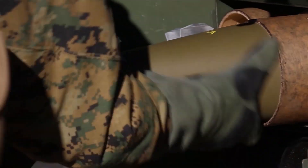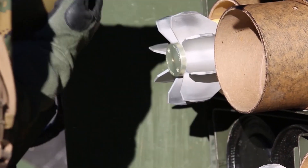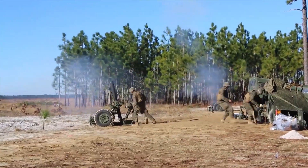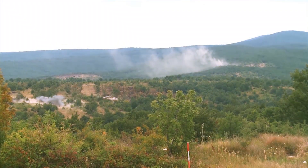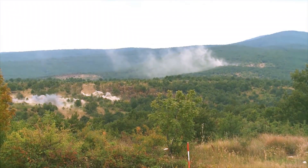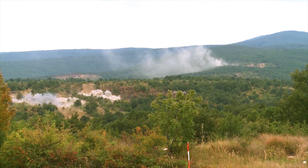Hurtenberger Defense Systems ammunition is made to the highest quality and safety standards, and includes high explosive, smoke variants, white phosphorus, red phosphorus and titanium tetrachloride, visible and infrared illumination, as well as training ammunition.